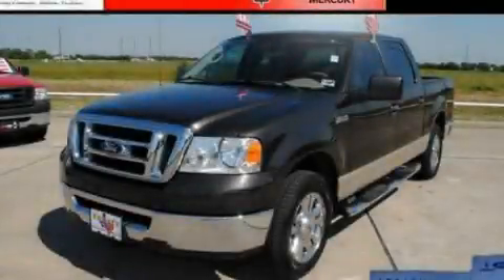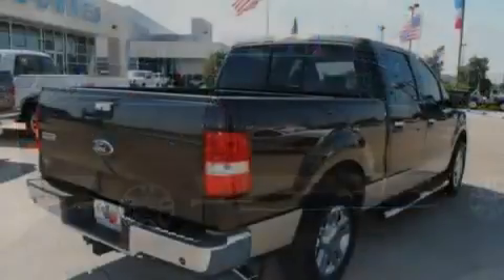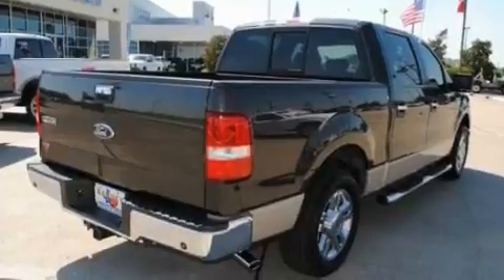This is a 2007 Ford F-150. Strong, durable, and dependable. It has a 4.6-liter eight-cylinder engine and a four-speed automatic transmission.